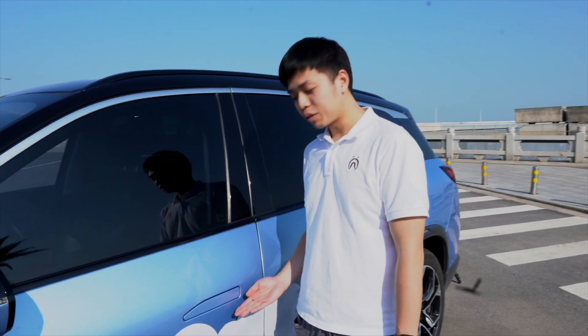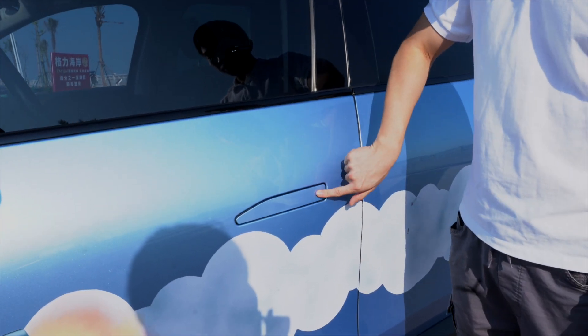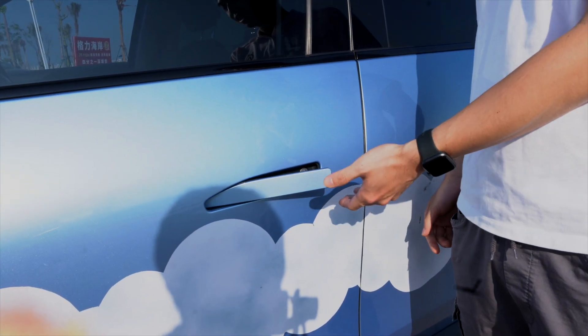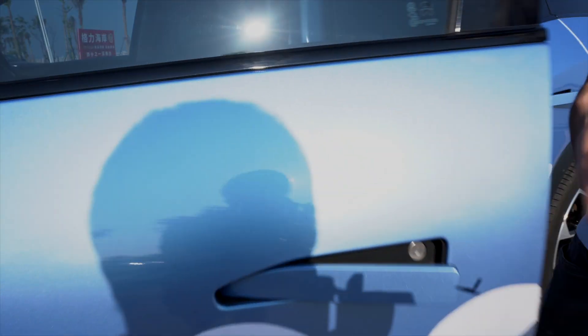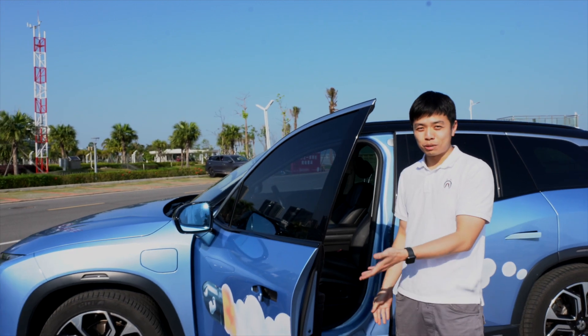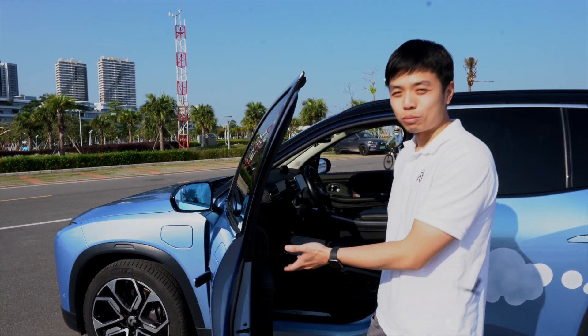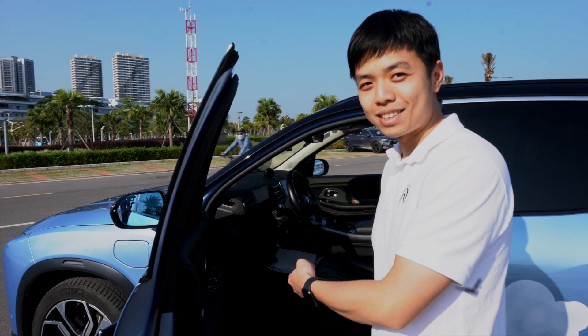Before moving into the interior, let's have a look at how this door handle works. When you want to get inside the car, you press it and it will pop out automatically, and you can open the door. This is a much better design than Tesla Model 3 and Model Y — much more convenient. So let's now move inside the car.